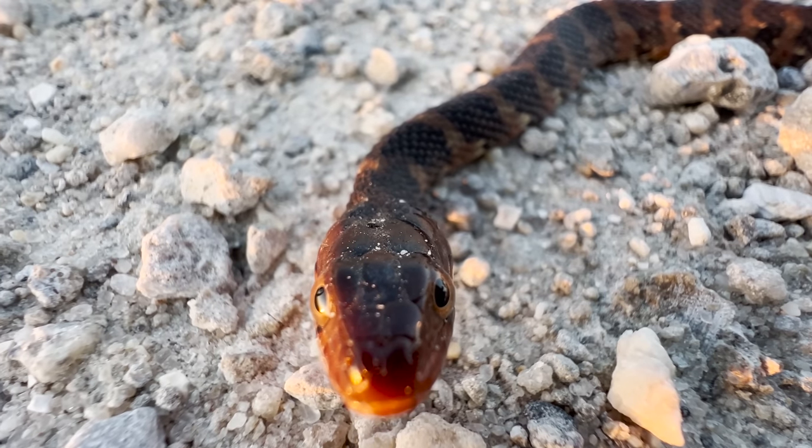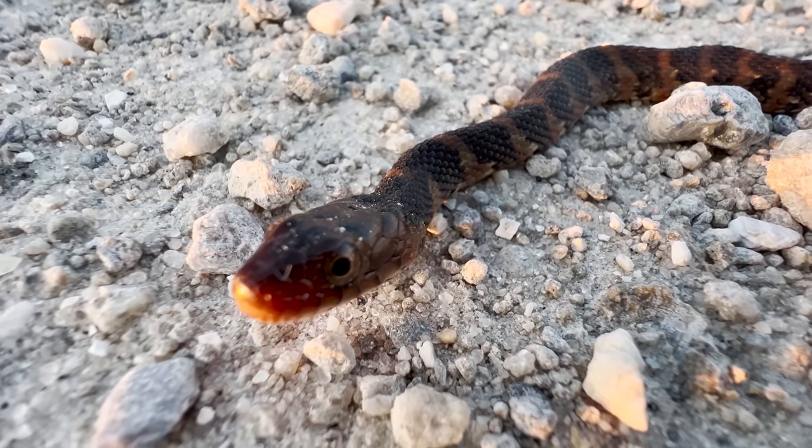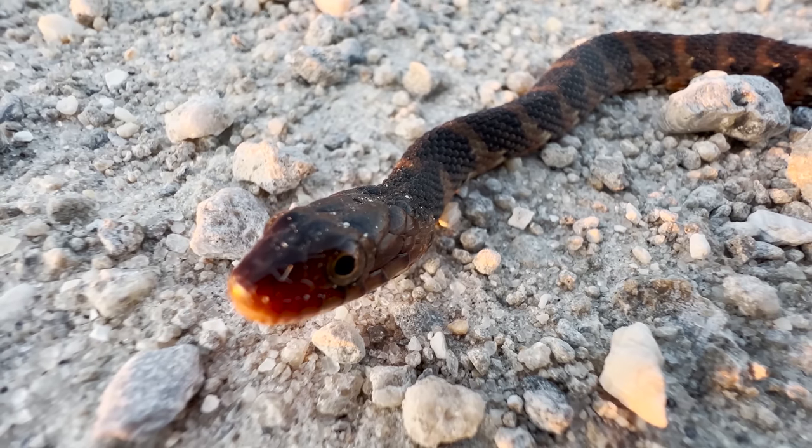Alligators aren't the only reptiles here. This small water-banded snake was very interested in my eye fun. Hey little dude, how are things in your world? The amount of wildlife out here is ridiculous — everywhere you look there's something.